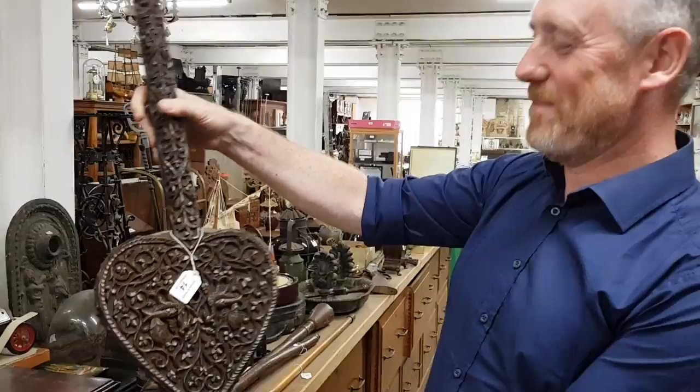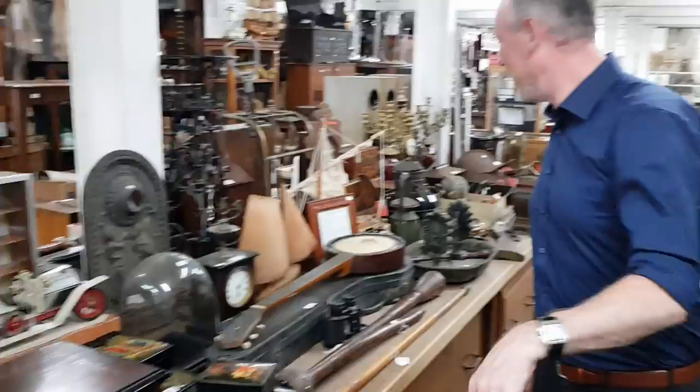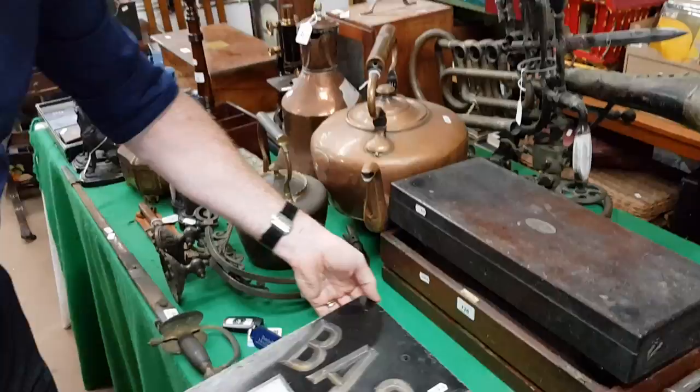Magnificent set of carved bellows there. There's an original Bass advertising slate plaque from a pub — a good piece of original advertising ware.